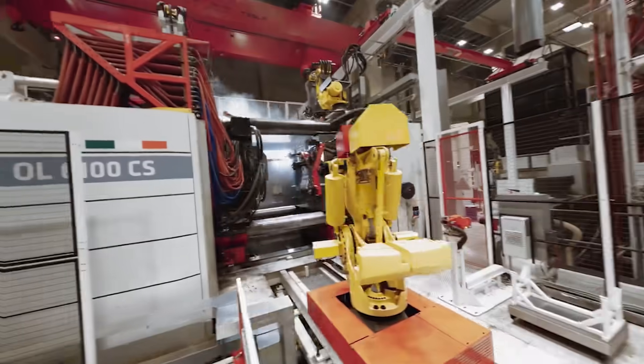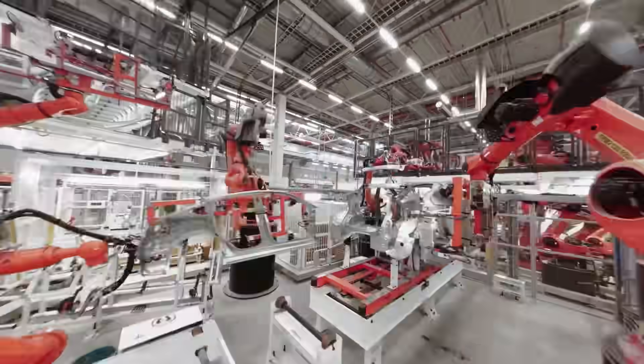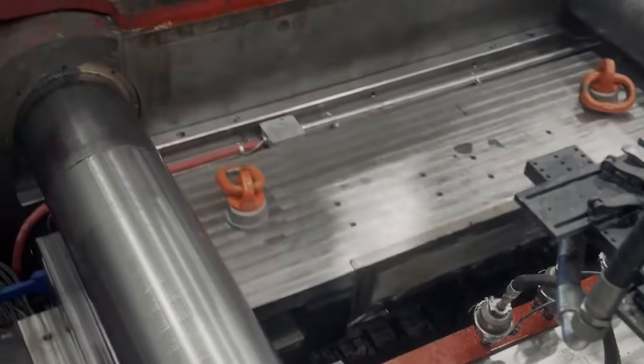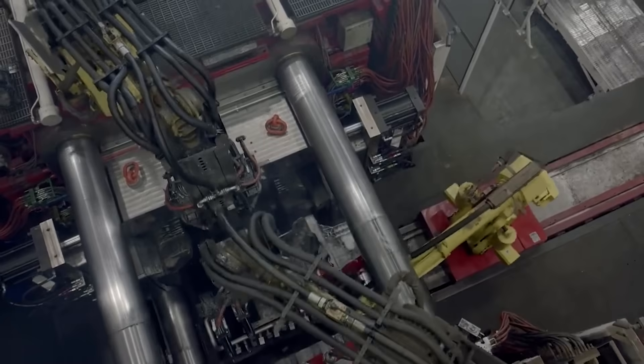Besides Tesla's Gigapress maker, iDura has just released a mind-blowing video showcasing the die-casting process for the Cybertruck. This massive machine, with its simple yet sophisticated operations, promises to revolutionize car manufacturing and leave every automotive CEO shaking in their boots.